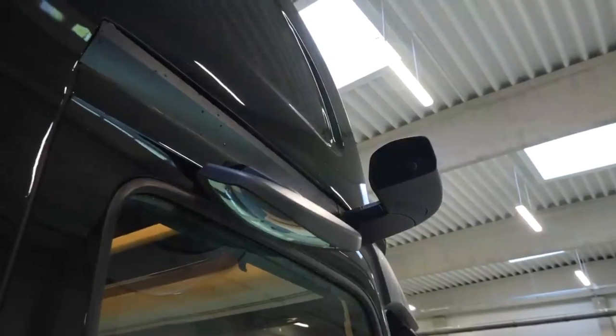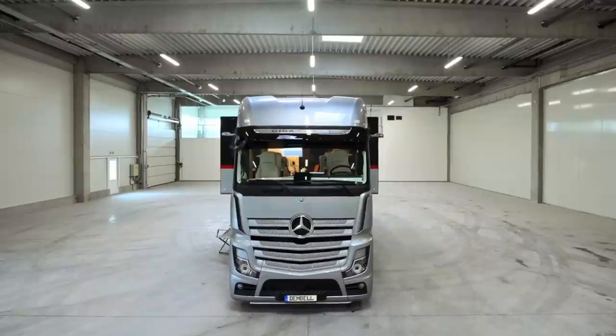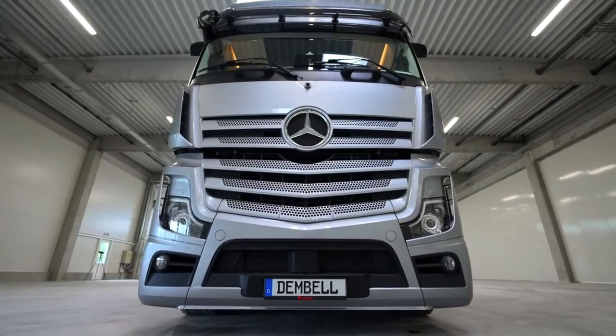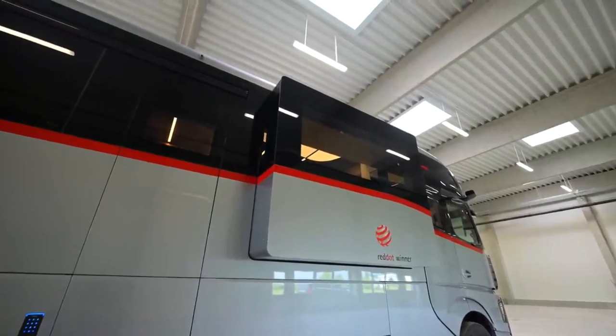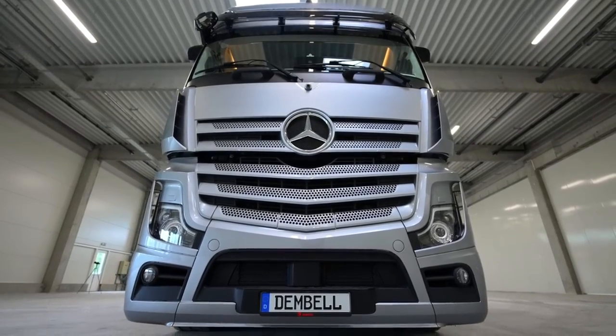The side mirrors are cameras so that it looks very sleek and contemporary, and between the body panels this massive Mercedes logo sits right in the center. The headlights, windshield — all of it coming together gives this motorhome a very striking, very contemporary look. It does not look like your everyday motorhome from the front; it looks like a serious machine.